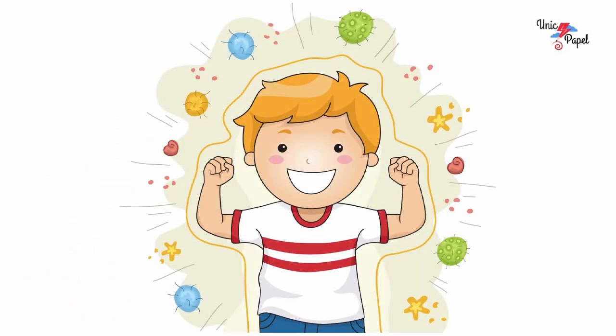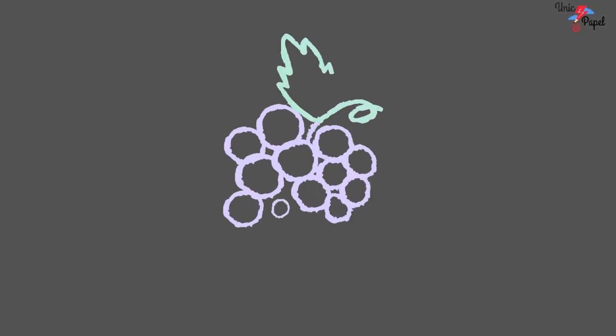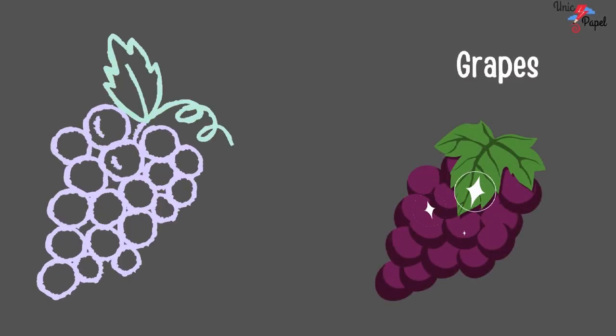Now let's play a game. Now tell me, which fruit is this? Purple in color. It's a grape. You're right. It's a grape.